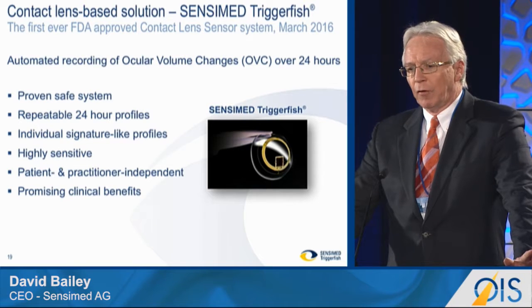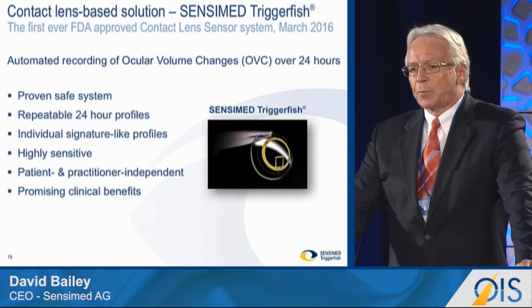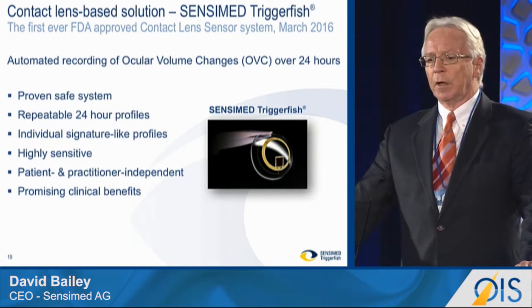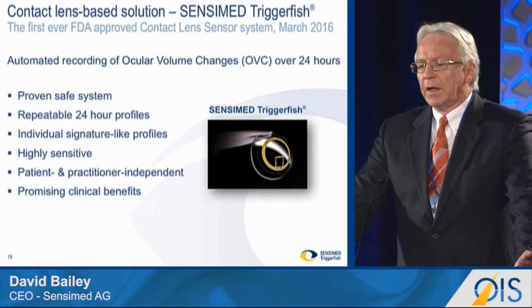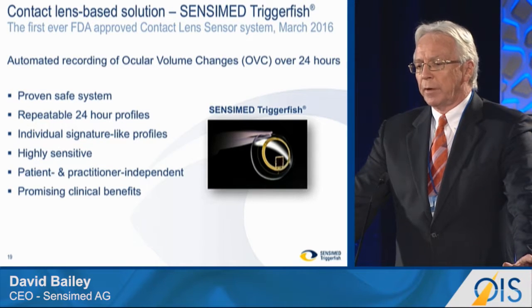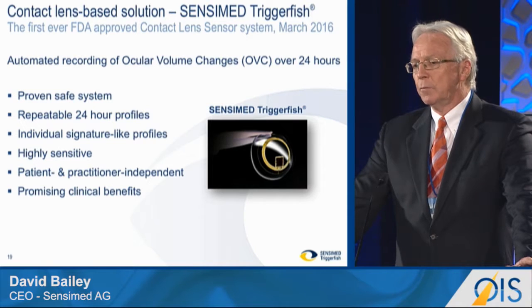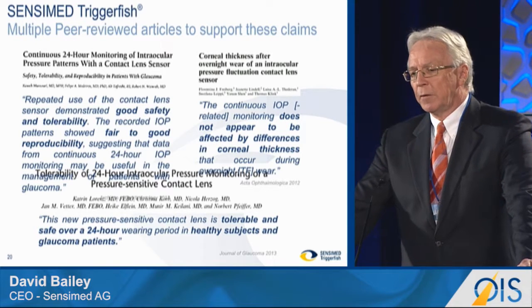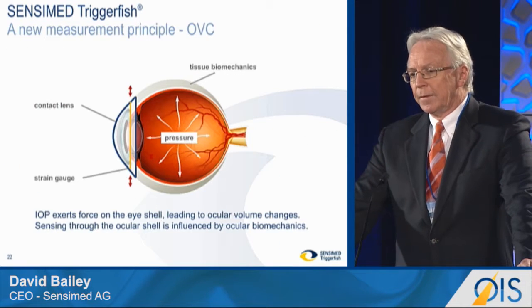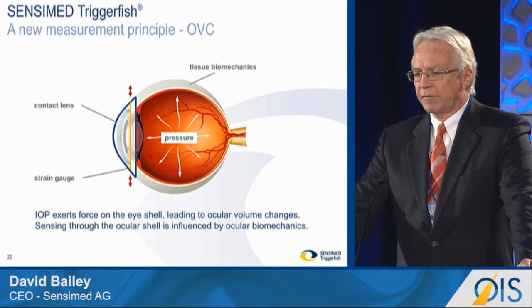We have the first ever automated recording of ocular volume changes over 24 hours. It's proven safe and effective. You get a repeatable 24-hour profile. There's an individual signature produced. It's highly sensitive, patient and practitioner independent, and we're seeing and focusing on clinical benefits related to this new measurement of ocular volume change. We have up to 35 peer-reviewed publications in the literature to support the endpoints and the approvals that we've obtained, including the FDA approval.